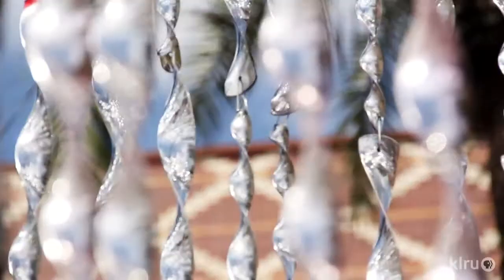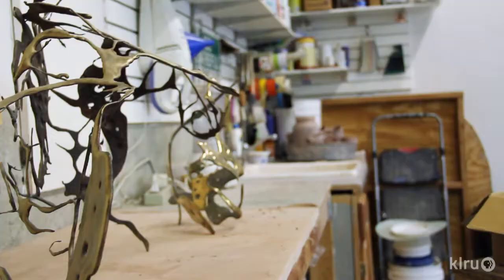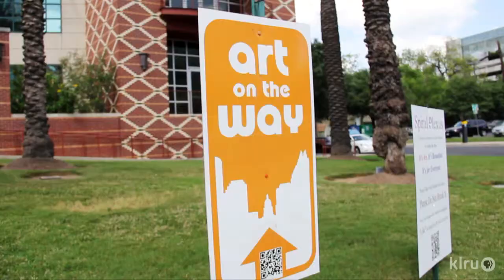I'm used to working on the scale, but nothing public, nothing outdoor. I am a mixed media installation artist. I do a lot of large scale, room scale, site specific work — a little bit of everything: clay, plaster, metal.